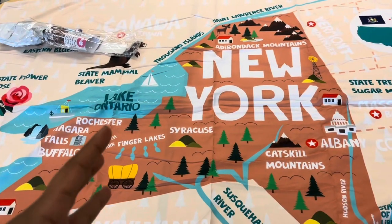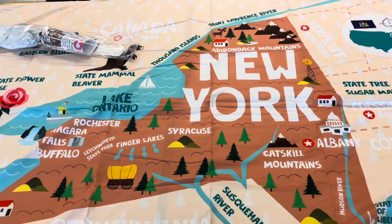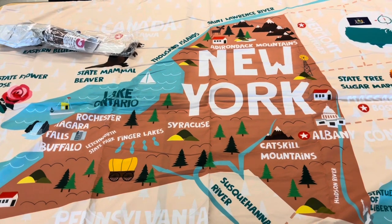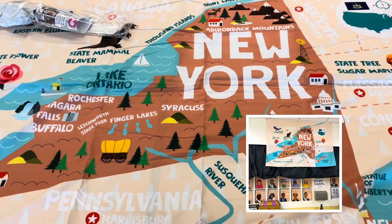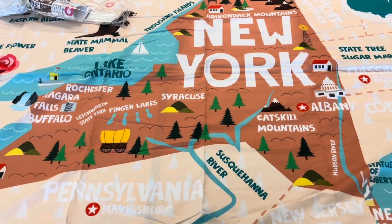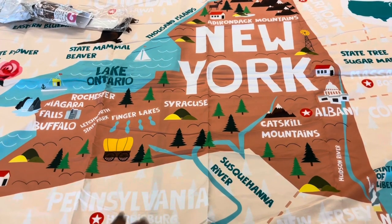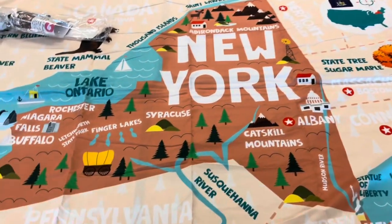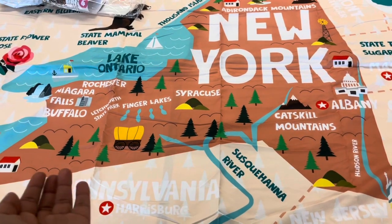For social studies — we call it Visionary Hour here — I introduced the unit, which is the geography of New York. I got this tapestry inspired by Elementary in the Mitten on YouTube, which I found on Amazon. It's the New York State tapestry version and it's so awesome. It shows them where New York is compared to the U.S. and all the different parts. They had a lot of fun looking at this map and figuring it out.